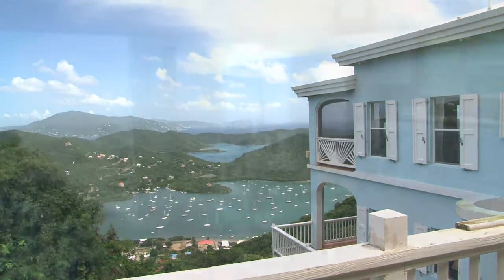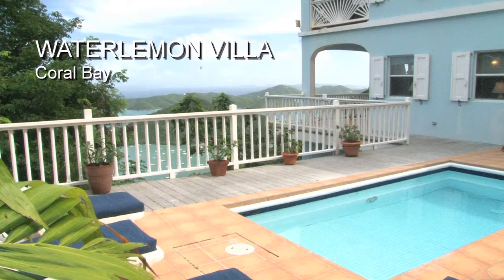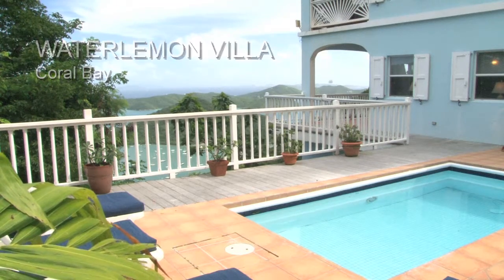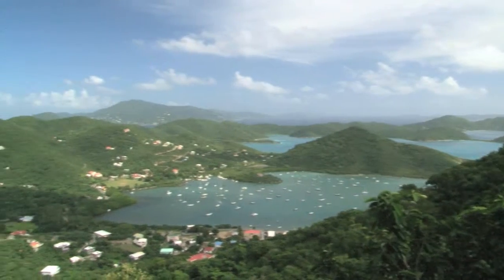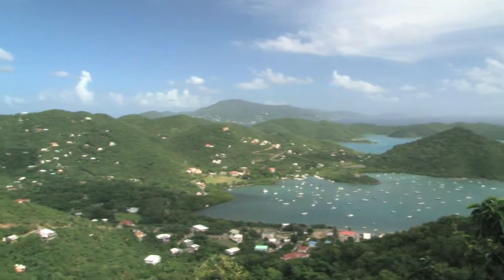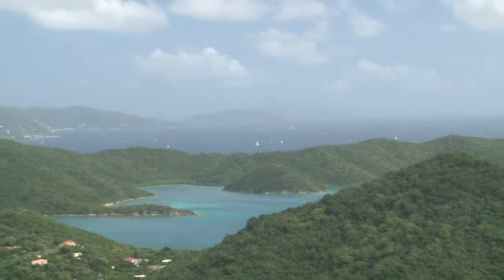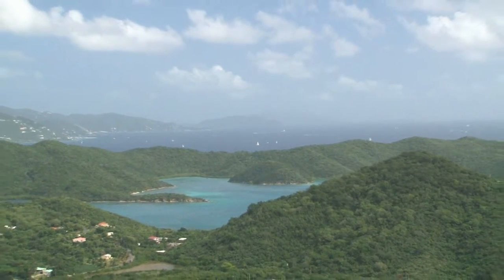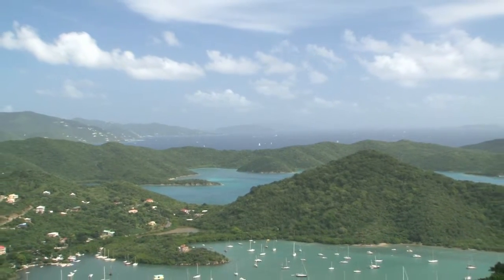Welcome to Water Lemon Villa, a bright and airy three-bedroom pool villa high on the southern side of Bordeaux Mountain, the highest peak on St. John. With sweeping, unobstructed views overlooking St. John's peaceful Coral Bay and sailboats in the harbor, the open Caribbean seas and islands dotting the horizon.